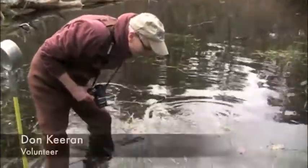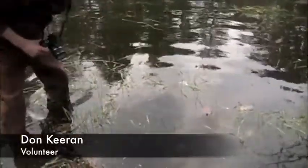We've got spotted salamander eggs — bunches of them. Looks like there are 20, 25, 30 bunches, which is extraordinary.